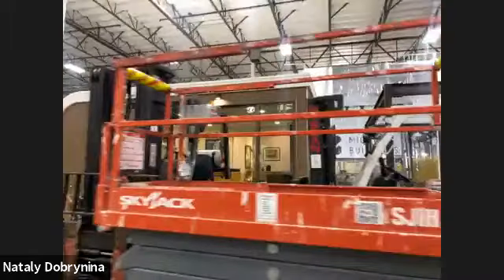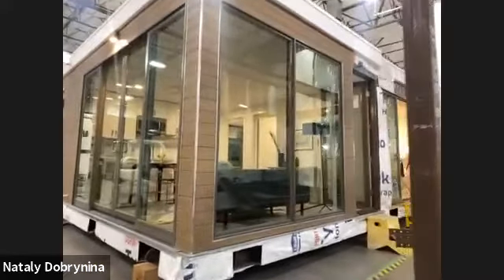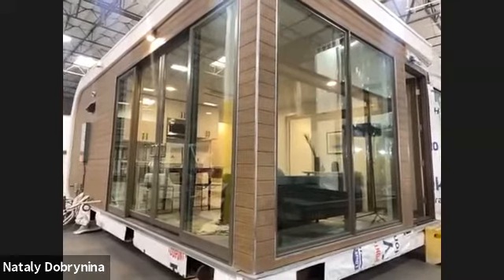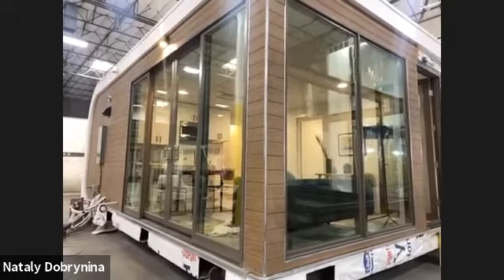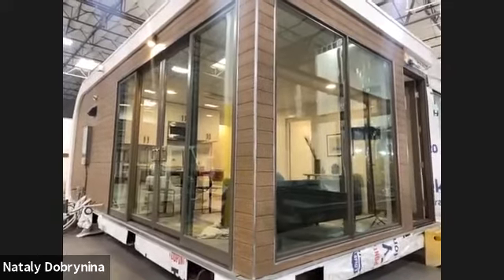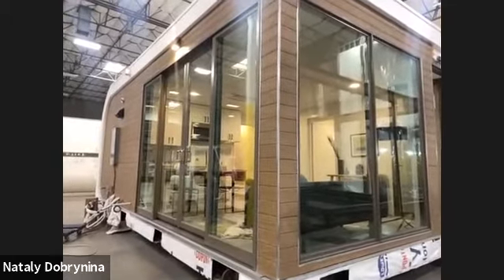Many people are asking: can we use the ADU model as a primary residence? Yes — we'd just need to research the specific jurisdiction to make sure there's no minimum square footage requirement above 700 square feet. If there's no minimum or it's below 700 square feet, you should be fine. In fact, in Joshua Tree we are working on a primary residence using this exact two-bedroom one-bath model.